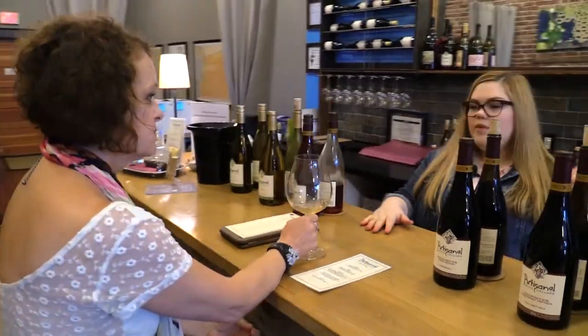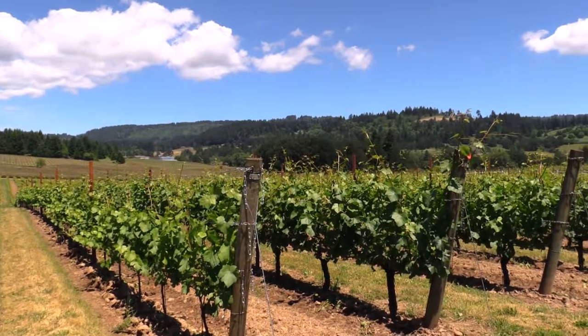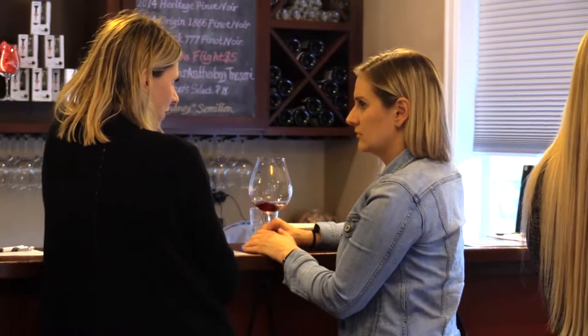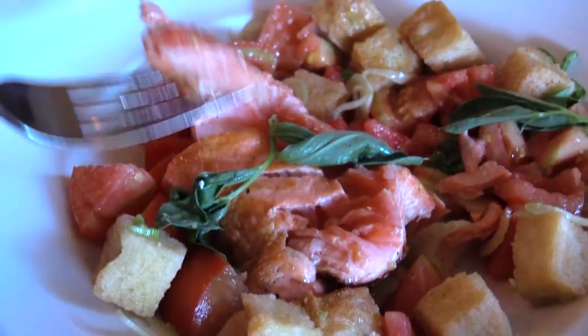I always tell people, if you're coming out here, do make it out into the hills, but we're open later. A lot of the downtown wineries stay open until 6; we're open until 8, at least 3 days a week. So go out and do some of that, they close at 4, then come down here and have a little wine tasting and go have dinner. It's a great way to spend the day.